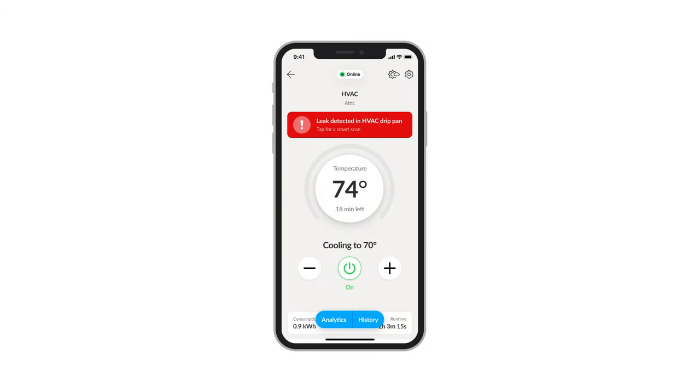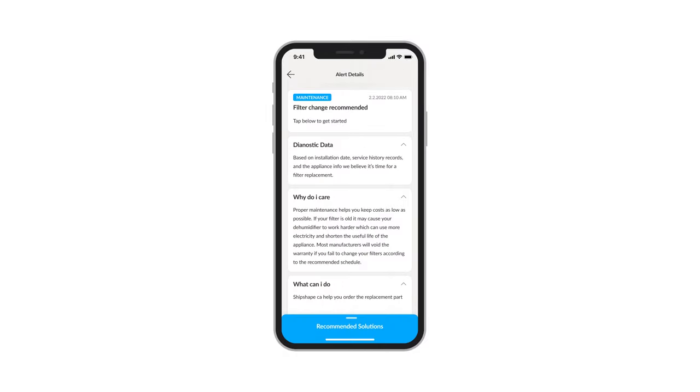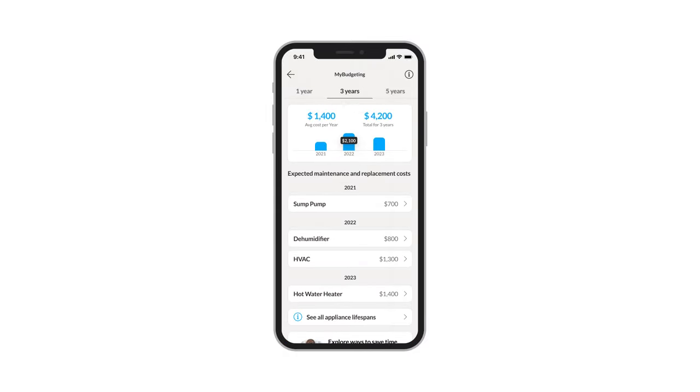Basically, ShipShape has created a way to save homeowners time, money, and energy at their home and educate them on the importance of home maintenance. How we do that is we've created a check engine light for your home that's going to send you real-time alerts and monitor those major appliances. A great way I like to explain it is if you're going to get that crawl space encapsulated and have a commercial dehumidifier and a commercial sump pump in that area, you're going to want to know that stuff's working. That's where ShipShape comes in — we monitor those appliances for you.